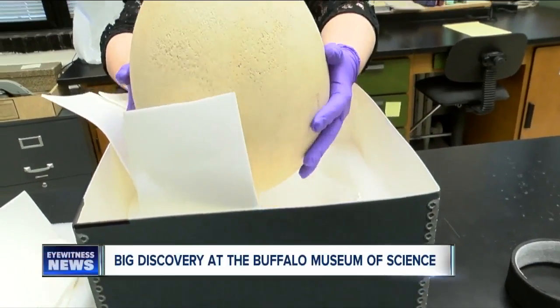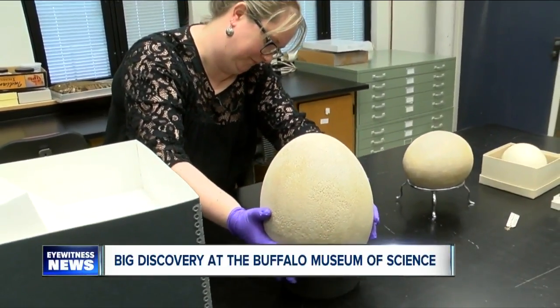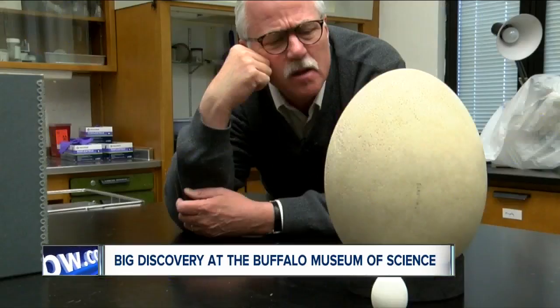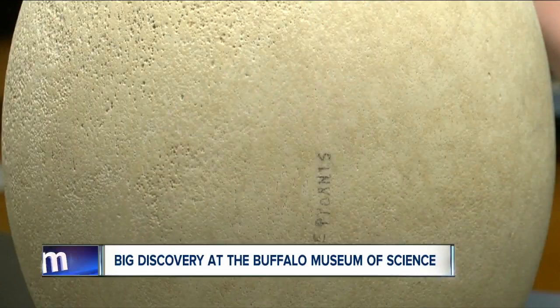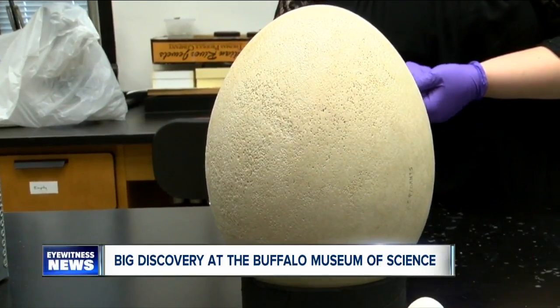What they found was an egg from the now extinct elephant bird. That thing is huge. There's a hummingbird egg for comparison, and this one is from an ostrich, but the elephant bird egg is the biggest egg most of us have ever seen — three pounds, five ounces. That's a lot of omelets.